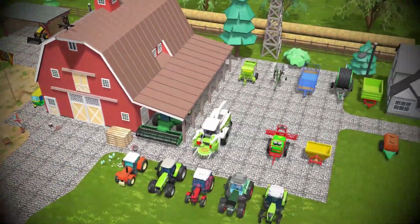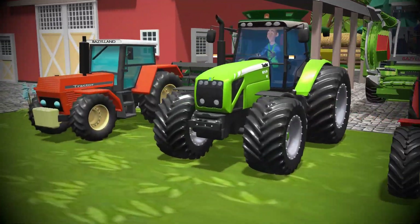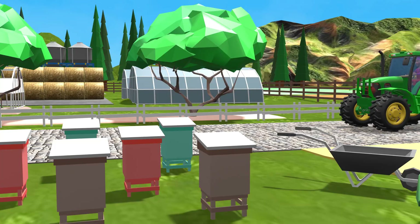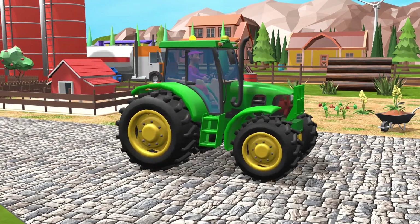The farm was peaceful; the sheds were full of machines, and the old tractors were resting after a whole season of work. But that day, something changed. Onto the yard drove a new, shiny tractor — clean, powerful, and still smelling like the factory.